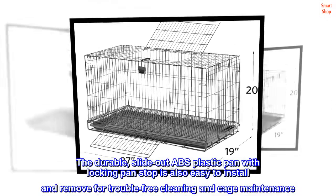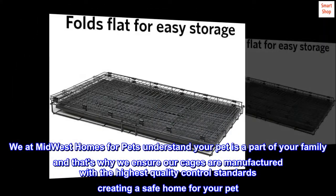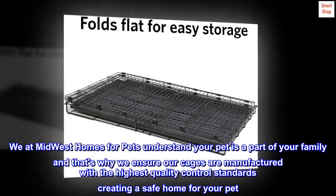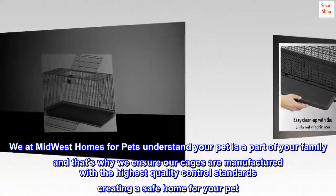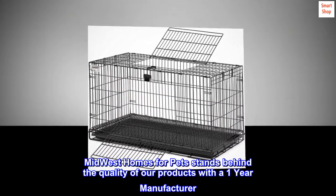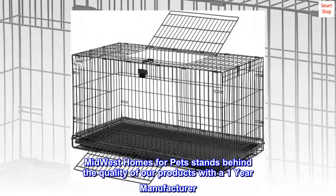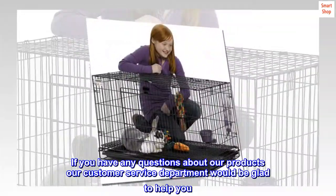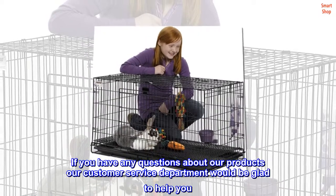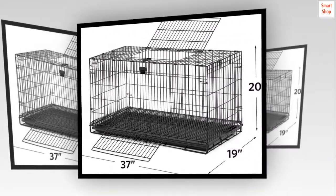We at Midwest Homes for Pets understand your pet is a part of your family, and that's why we ensure our cages are manufactured with the highest quality control standards, creating a safe home for your pet. Midwest Homes for Pets stands behind the quality of our products with a one-year manufacturer's warranty. If you have any questions about our products, our customer service department would be glad to help.